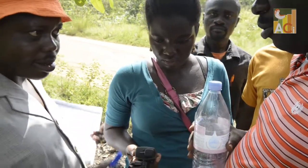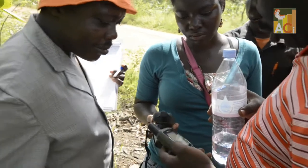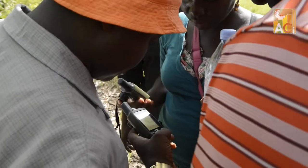The team has finished mapping the farm and returned to the starting point. The shape of the farm is now displayed on the GPS device.